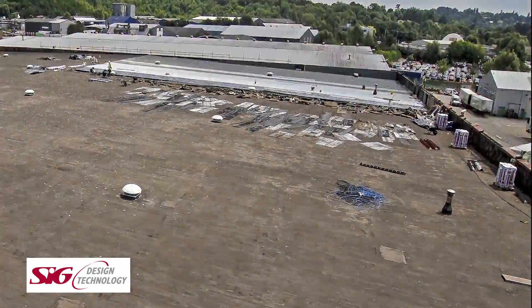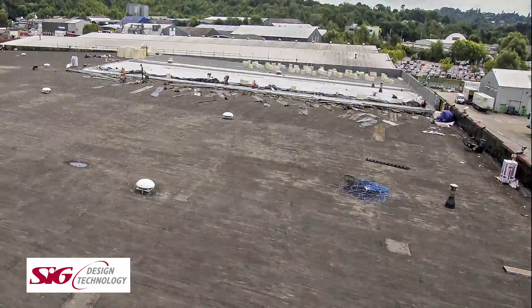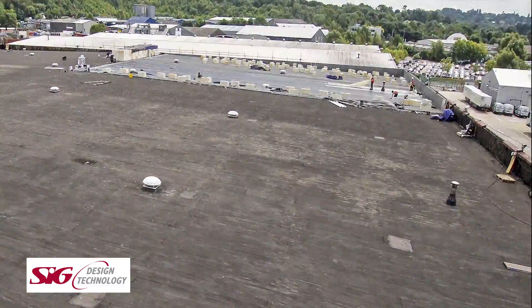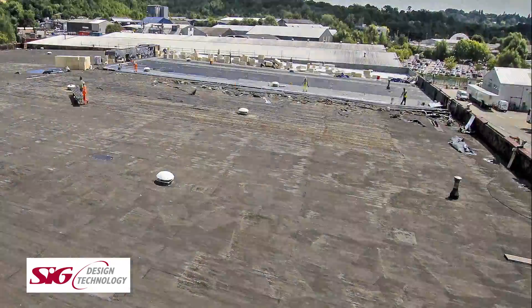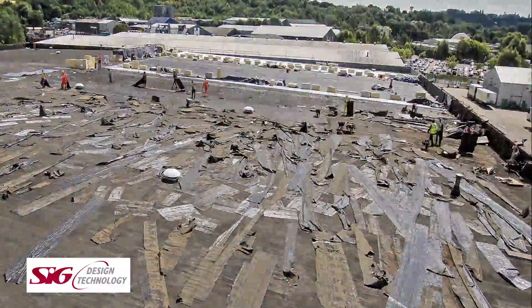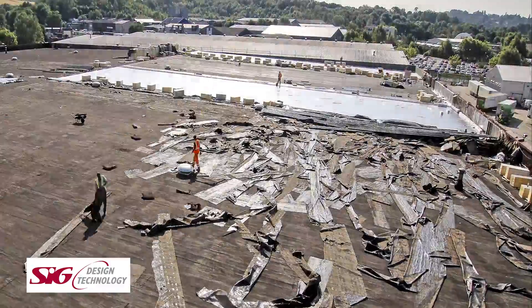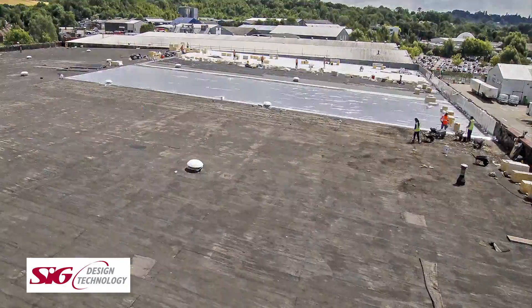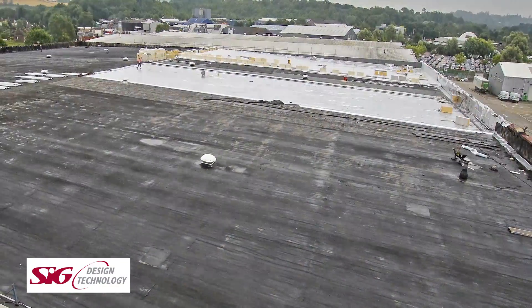SIG Design and Technology proposed a value-engineered solution. Part of SIG PLC, it can provide next-day deliveries from the nearest branch of SIG roofing supplies to site. Genco Construction Services are approved Spectraplan installers. They selected Spectraplan single-ply because of its ease of application on such a large project and its availability through the SIG network.